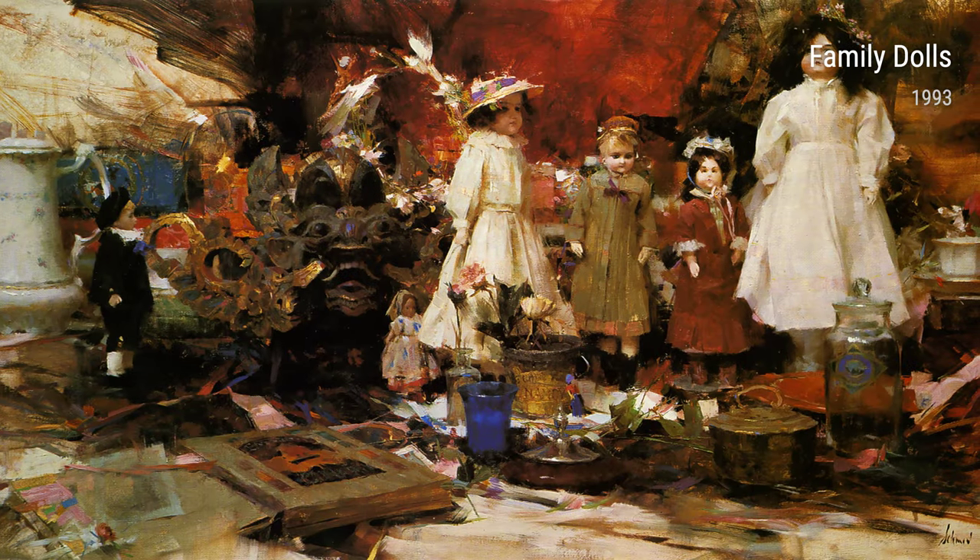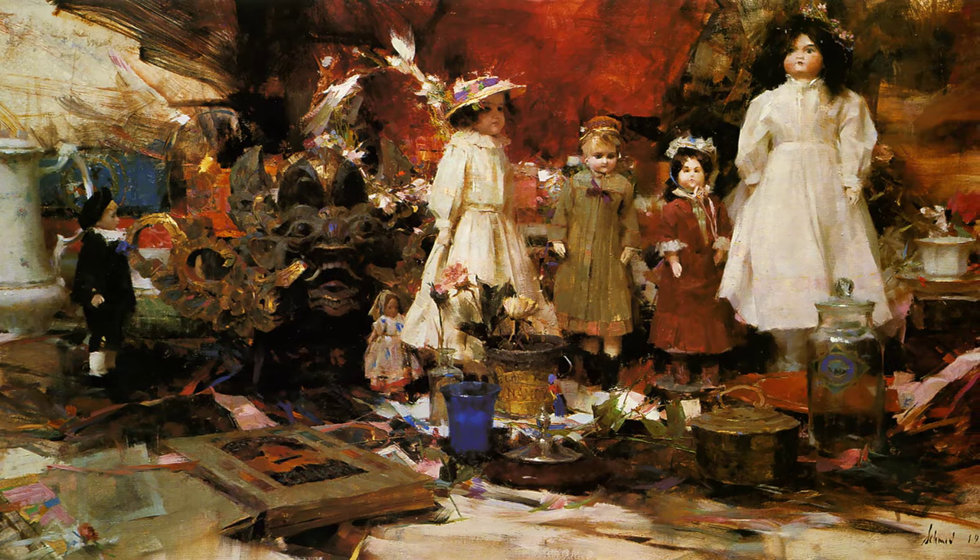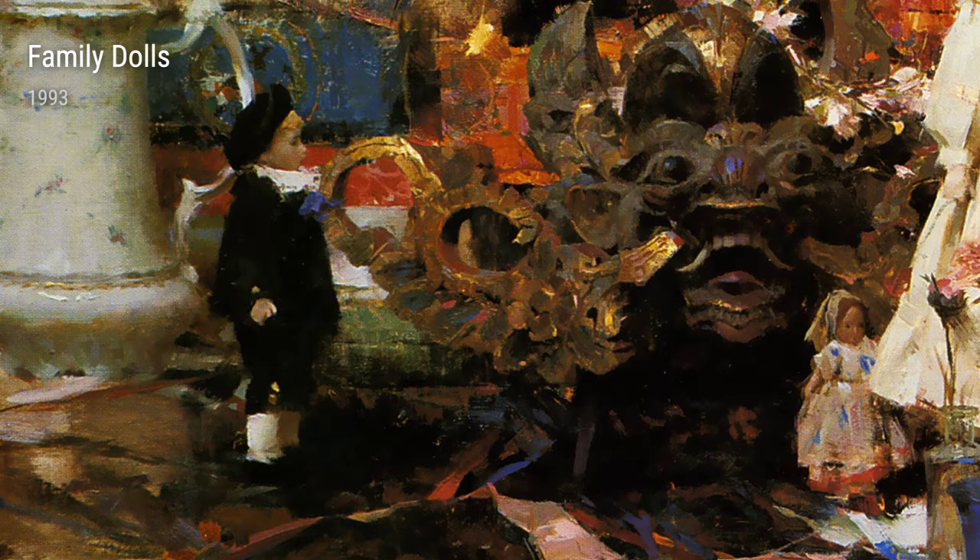Introducing Richard Schmid, an incredible artist whose life experiences have greatly influenced his captivating works of art. Let's delve into his journey and see how his unique perspective shines through in each piece.